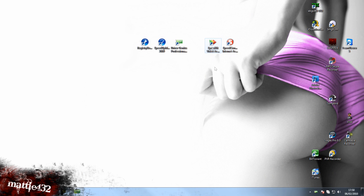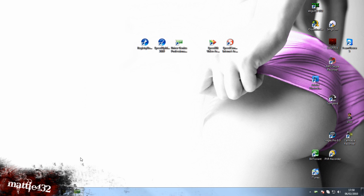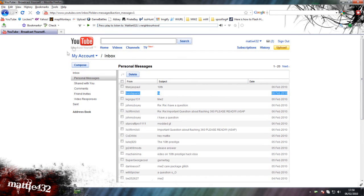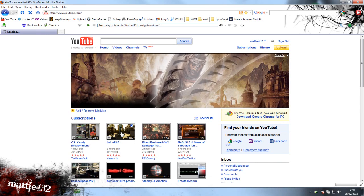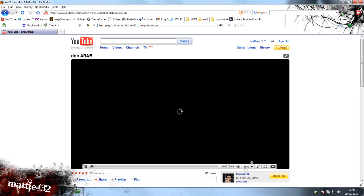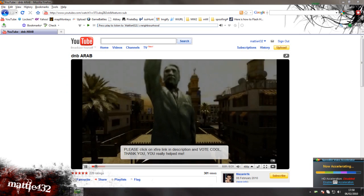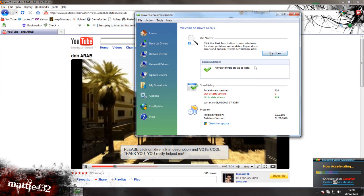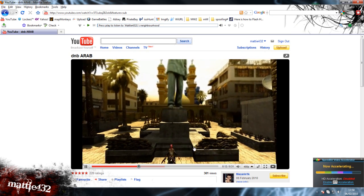Moving on to SpeedBit Video Accelerator. This is a cool little application for YouTube videos basically — it speeds up downloading a heck of a lot. Let's go to YouTube and pick a random video. There you go, you can see it's uploading. You shouldn't really have to buffer too much. I've noticed a massive increase in how fast the videos load now and it's just a lot better. It's really good.